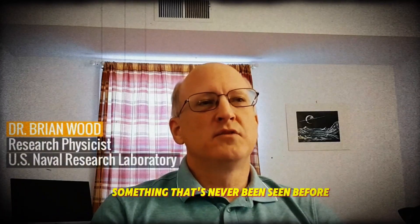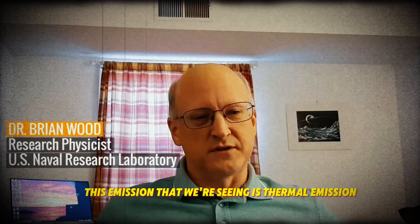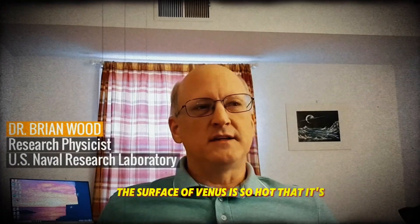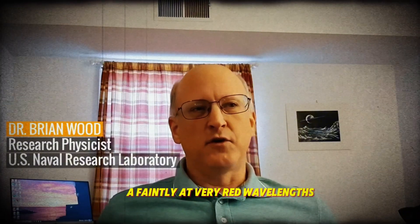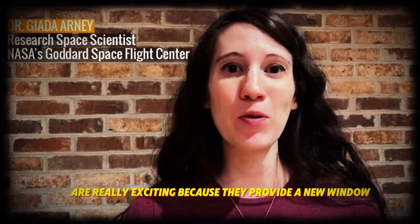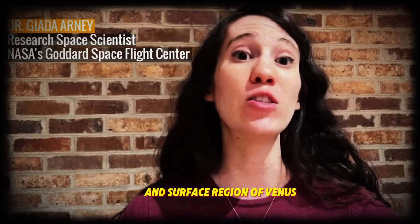It's thrilling to be able to see something that's never been seen before. This emission that we're seeing is thermal emission. Even on the night side, the surface of Venus is so hot that it's glowing faintly at very red wavelengths. These whisper images are really exciting because they provide a new window into the lower atmosphere and surface